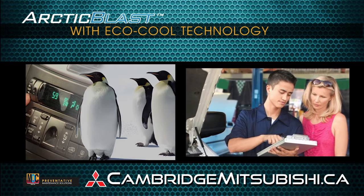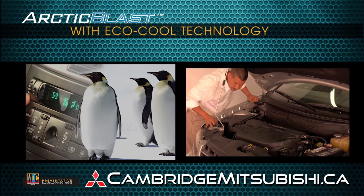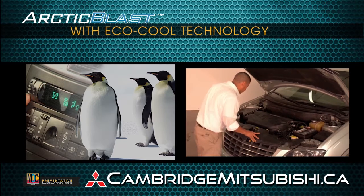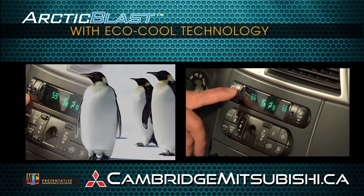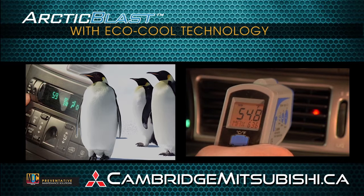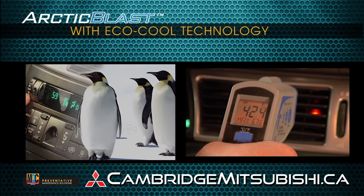Once a customer has chosen the Arctic Blast service, a technician will visually inspect the vehicle and AC system to ensure compatibility. If there are signs of damaged components or refrigerant leakage, then further repairs may be needed prior to installation. It is important to note that all required AC repairs must be completed prior to installation. If the AC system appears to be working correctly, then the installation of Arctic Blast can proceed, and your customer will enjoy faster cooling, greater comfort, and even a little extra relief.